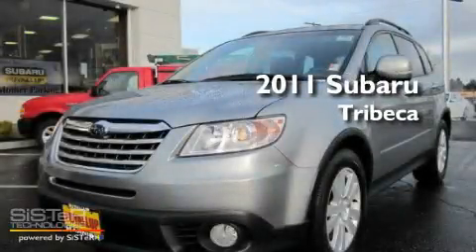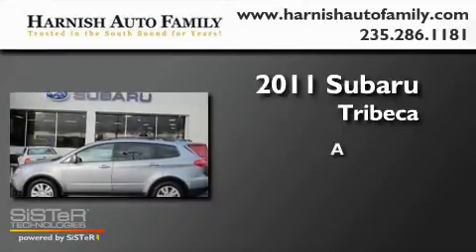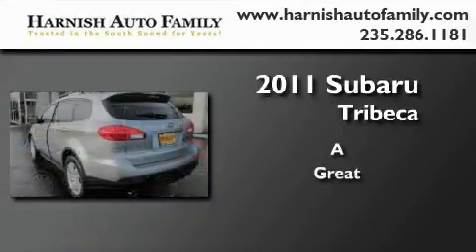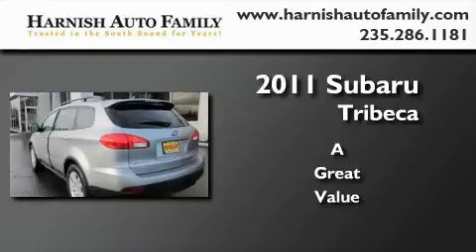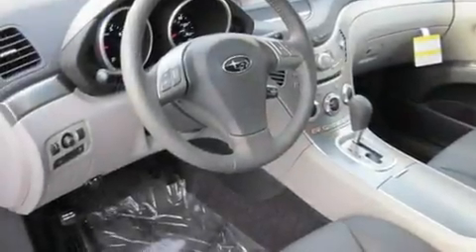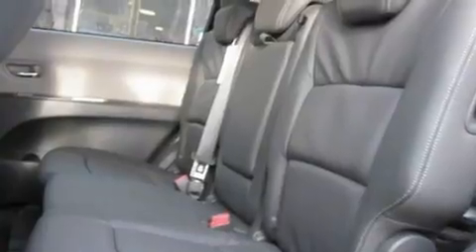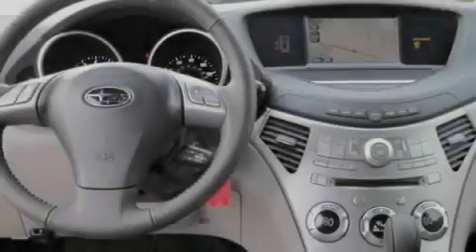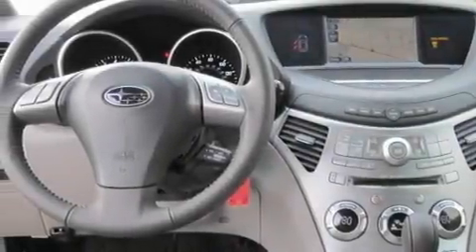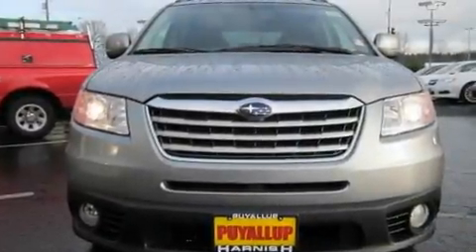This is a brand new 2011 Subaru Tribeca. Its top features include a sunroof, heated seats, cruise control, a portable music device-ready stereo system so you can take your music with you, a leather-wrapped steering wheel, a trailer hitch receiver, alloy wheels, a traction control system, air conditioning with automatic climate control, and a navigation system.